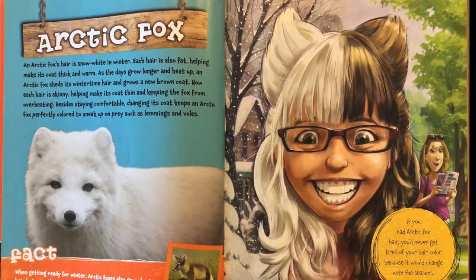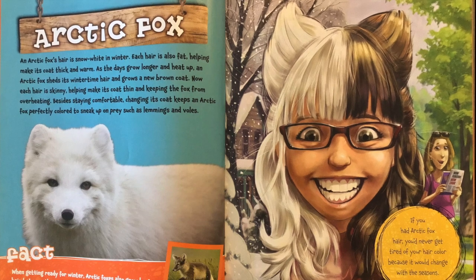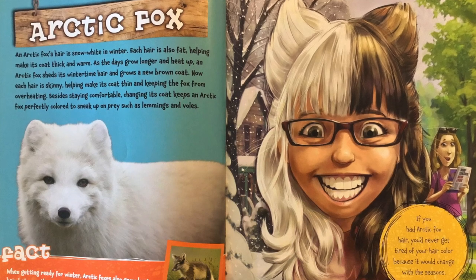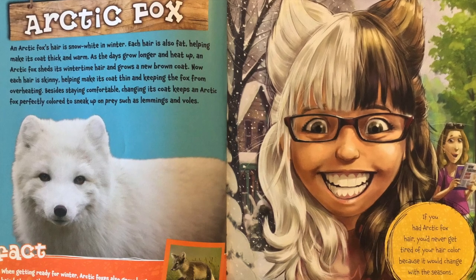An arctic fox's hair is snow-white in winter. Each hair is also fat, helping make its coat thick and warm. As the days grow longer and heat up, an arctic fox sheds its wintertime hair and grows a new brown coat. Now each hair is skinny, helping make its coat thin and helping the fox from overheating.